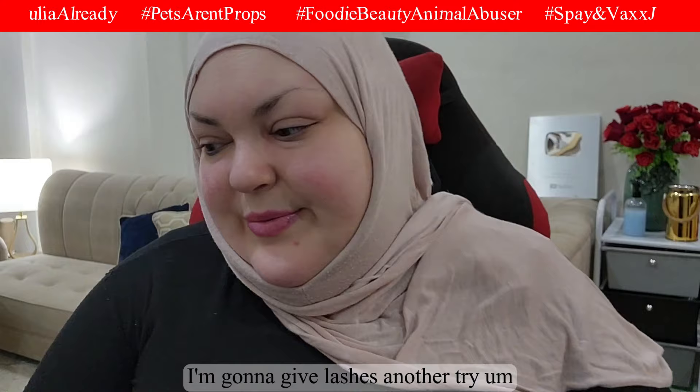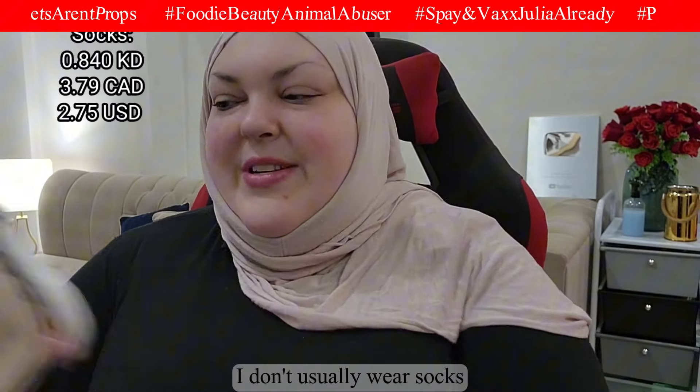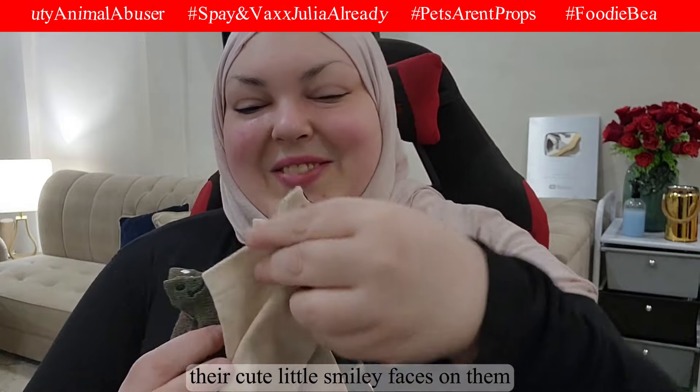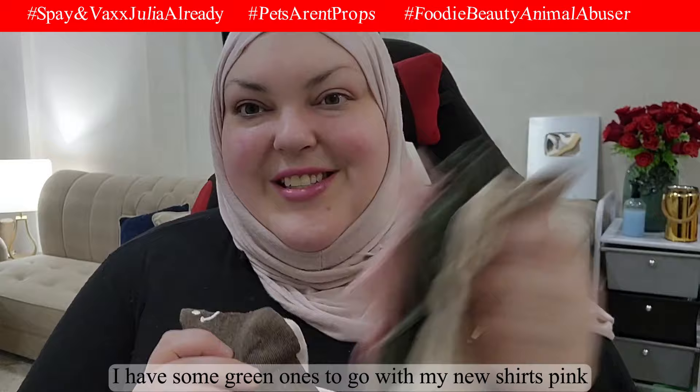I got some cute socks for the shoes. I don't usually wear socks, but last time I went walking with my Skechers with no socks I got bad blisters — lesson learned. These have cute little smiley faces on them. They're ankle socks, which I always wear, in this nice color. I also got some green ones to go with my new shirts.